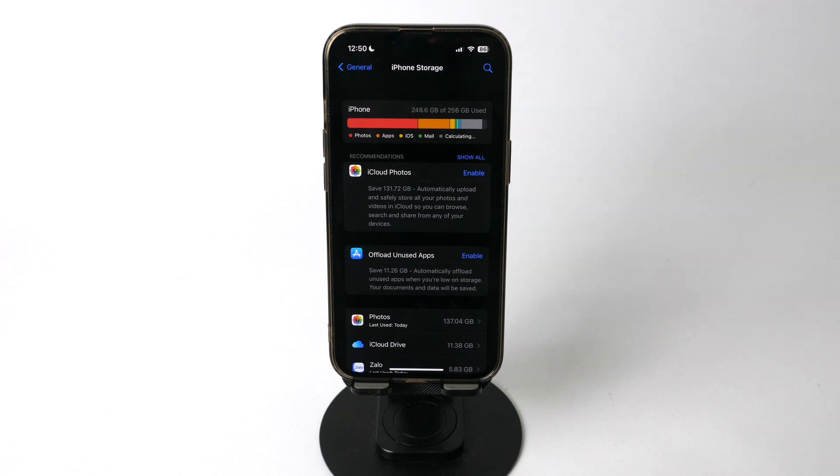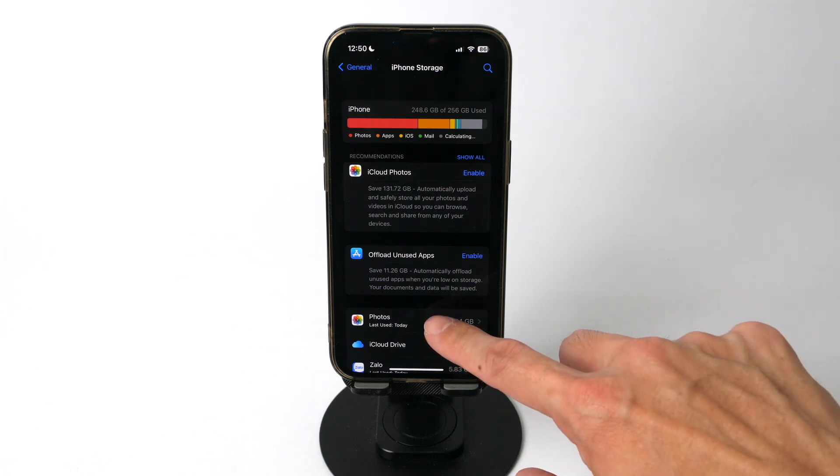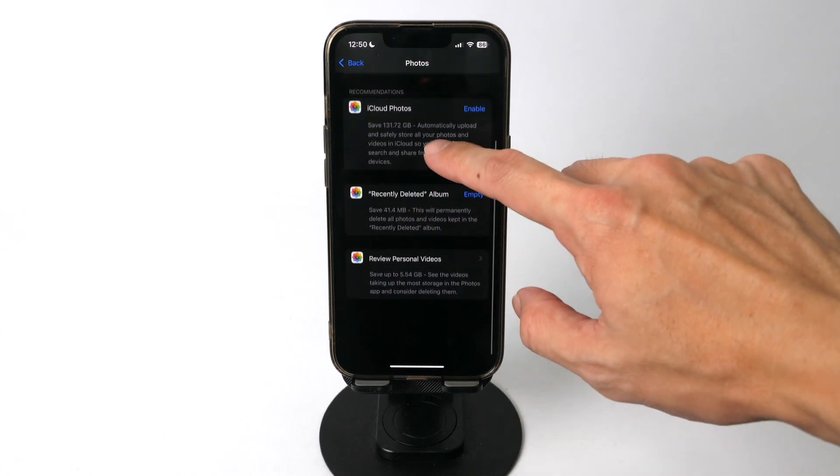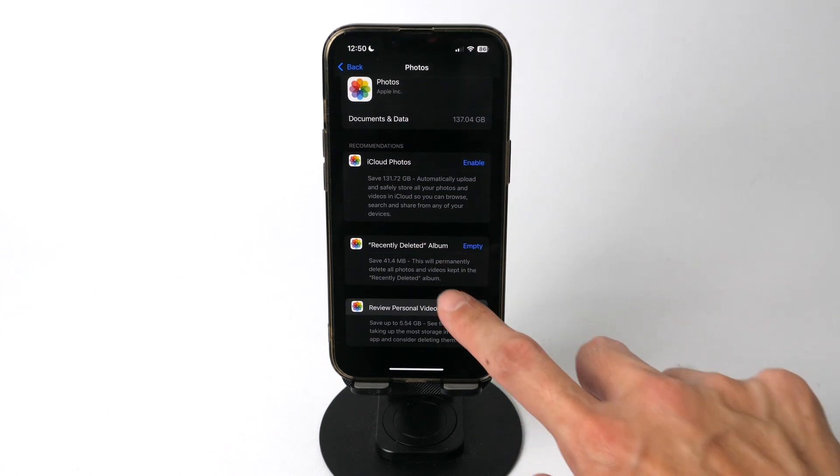Photos and videos take up the most space. Go to Photos and you can see an option called Review Personal Videos. These are videos on your iPhone that take up the most storage space, sorted by file size. Most of the time, you won't even remember having these videos taken on your phone.